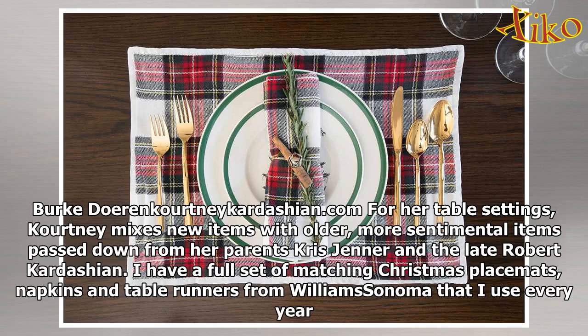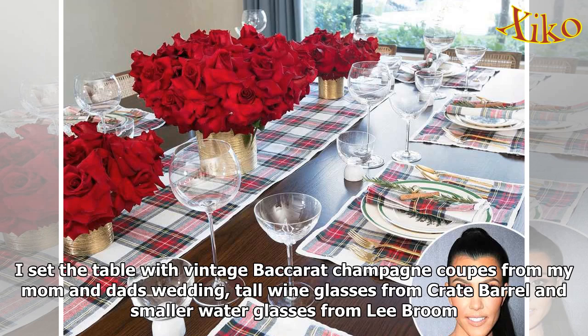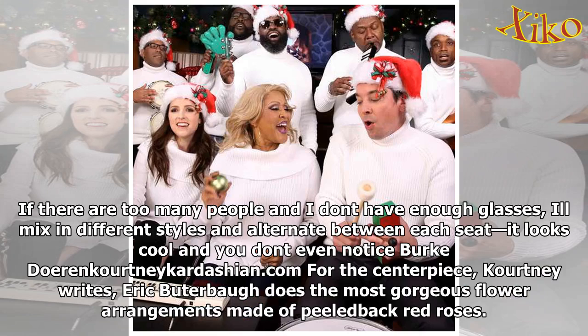For her table settings, Kourtney mixes new items with older, more sentimental items passed down from her parents Kris Jenner and the late Robert Kardashian. "I have a full set of matching Christmas placemats, napkins and table runners from Williams-Sonoma that I use every year. The red, green and white tartan plaid immediately makes the room feel festive and is classic enough to use year after year," Kourt explains. "I set the table with vintage Baccarat champagne coupes from my mom and dad's wedding, tall wine glasses from Crate & Barrel and smaller water glasses from Leap Room. If there are too many people and I don't have enough glasses, I'll mix in different styles and alternate between each seat. It looks cool and you don't even notice."